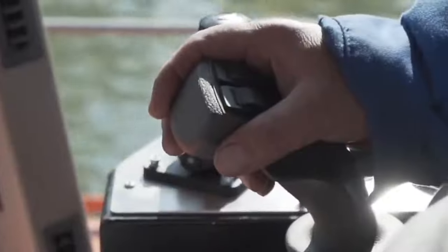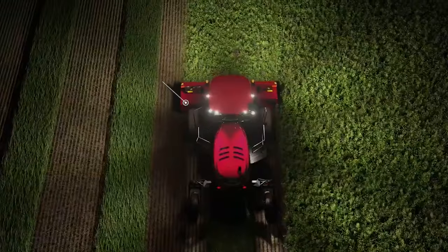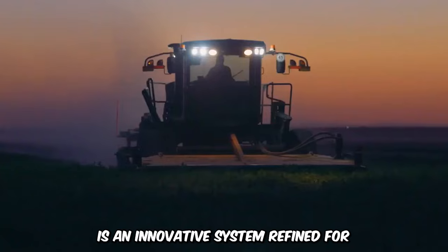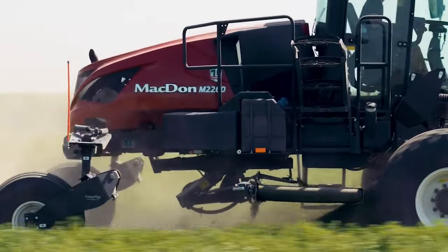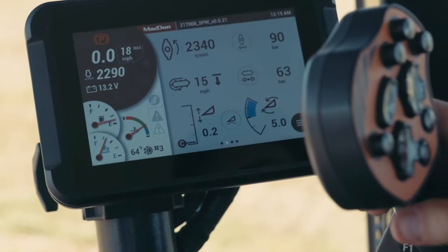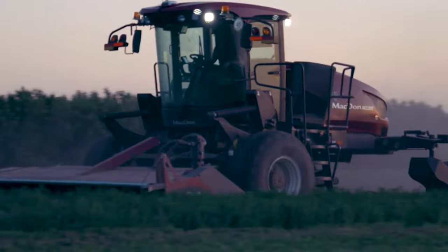The self-propelled M2 series of the Macedon Windrowers is an innovative system refined for harvesting and intuitive operation. It has an improved diesel engine, an in-built touchscreen display, dual steering, cross-flex suspension, 360-degree night vision, and more.